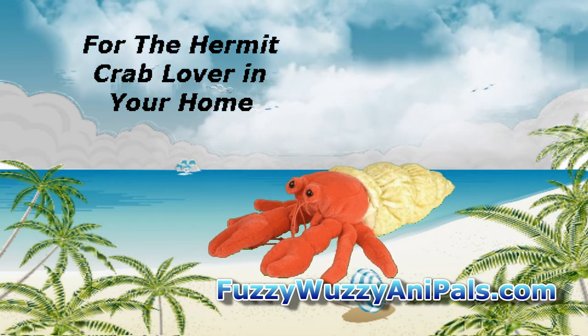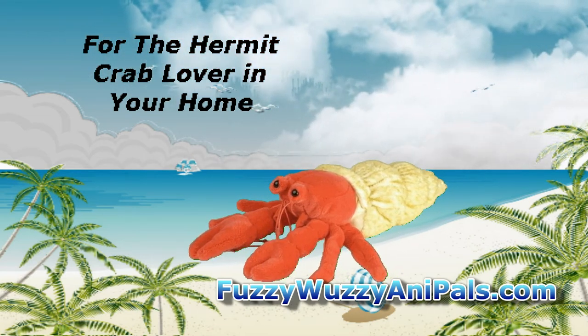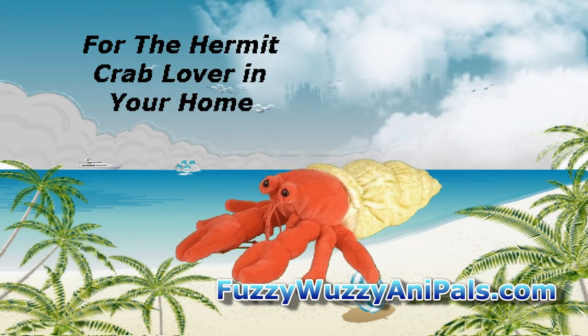You can find these crabs living on the seashore, in the tide pools, and on the sea bottom in deep water.